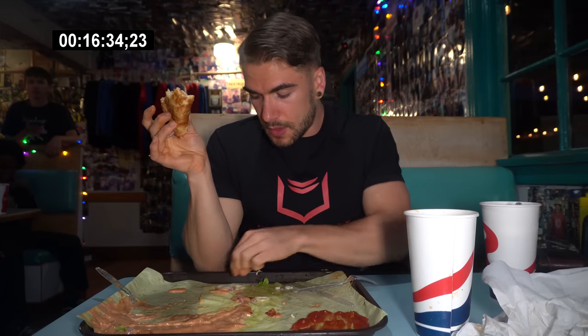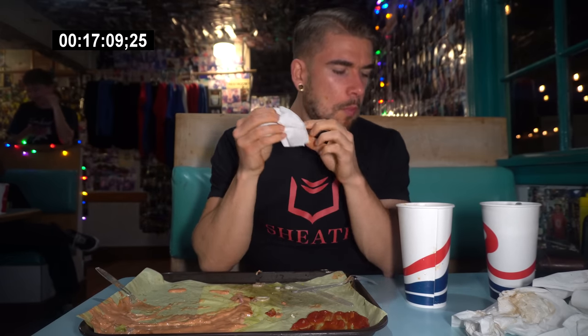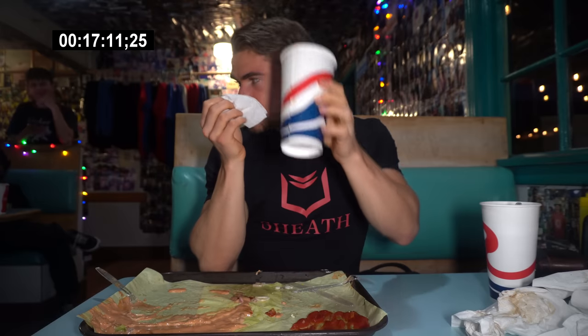Coming out at about 16 and a half minutes left, slowly but surely. Alright everybody, we're done — probably somewhere around 17-ish minutes.